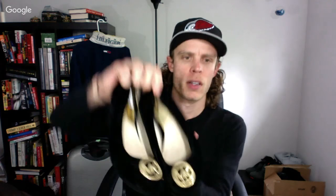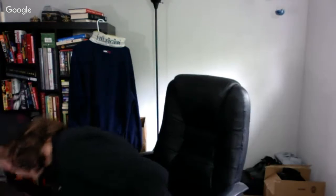Here's another recommendation from the Deal Queen. These were only $6 — Michael Kors suede ballet flats. Should get a decent amount for them.